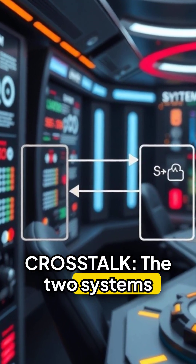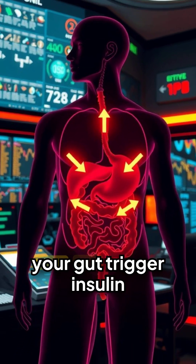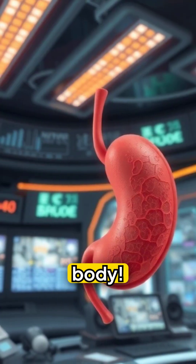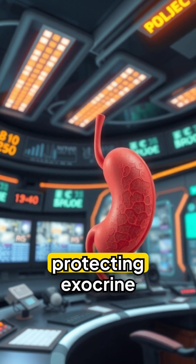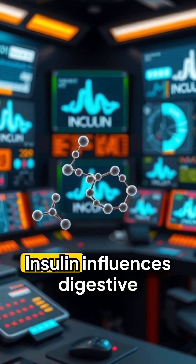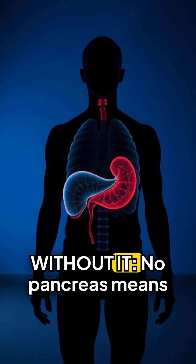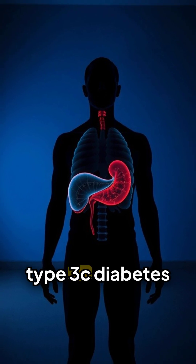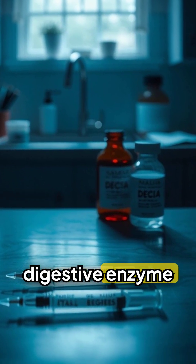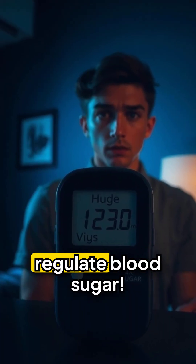The two systems constantly communicate. Digestive hormones from your gut trigger insulin release before food is absorbed, preparing your body. Islets act as gatekeepers, protecting exocrine tissue from toxins. Insulin also influences digestive enzyme production. Without a pancreas, you develop type 3c diabetes, requiring insulin injections and digestive enzyme pills with every meal — you can't digest food or regulate blood sugar.